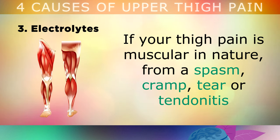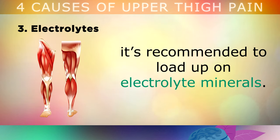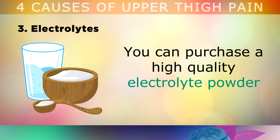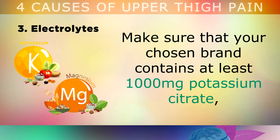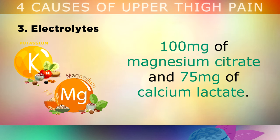Number 3 is Electrolytes. If your thigh pain is muscular in nature, from a spasm, cramp, tear or tendonitis, it's recommended to start loading up on electrolyte minerals. You can purchase a high quality electrolyte powder, and drink 1 scoop in 16oz of water twice per day to help alleviate muscle tension. Please make sure that your chosen brand contains at least 1000mg of potassium citrate, 100mg of magnesium citrate and 75mg of calcium lactate.